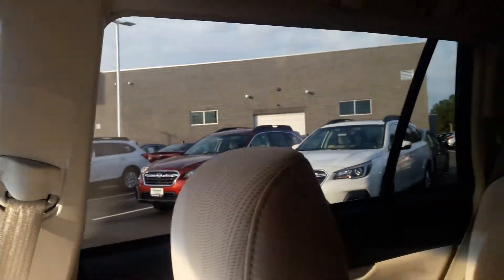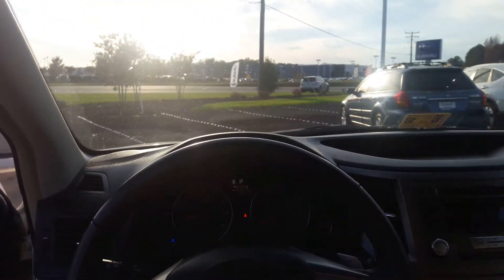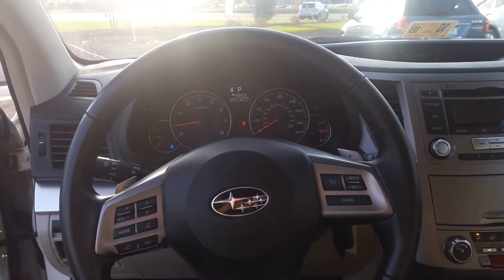In the windshield wiper area there's a de-icer built into the glass. You asked about the tinted back windows — from the inside, they are tinted, just like I said. Please give me a call with any questions at 804-818-7912. Thank you.